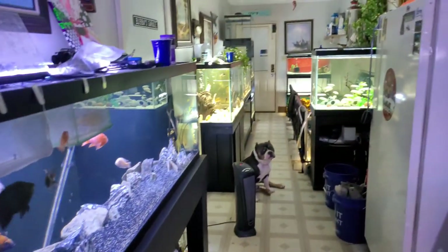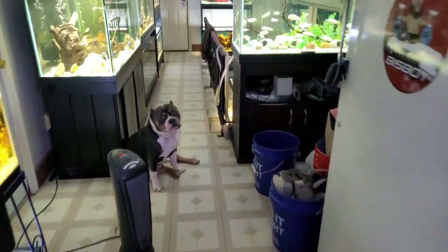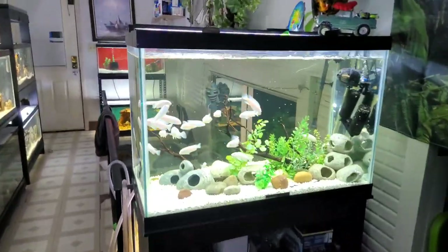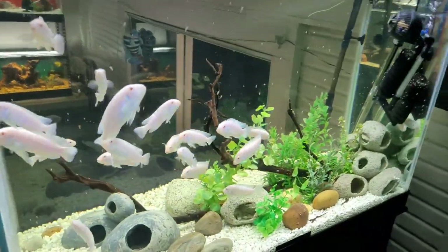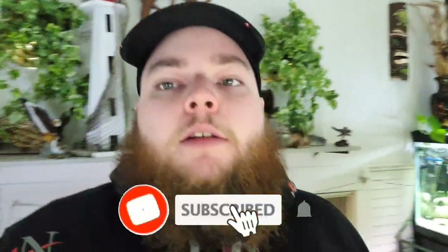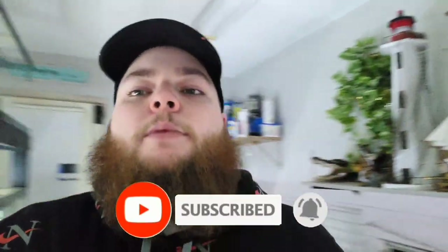I'm probably going to end the video right here. You can see I've also got all this stuff — buckets full of rocks and rescape aquarium materials. If you guys like this video and want to stay up to date with everything going on in the fish room, go ahead and hit that subscribe button and don't forget to hit the post notification bell so you get updated every time I post. Thanks for watching and I'll see you guys in the next one.